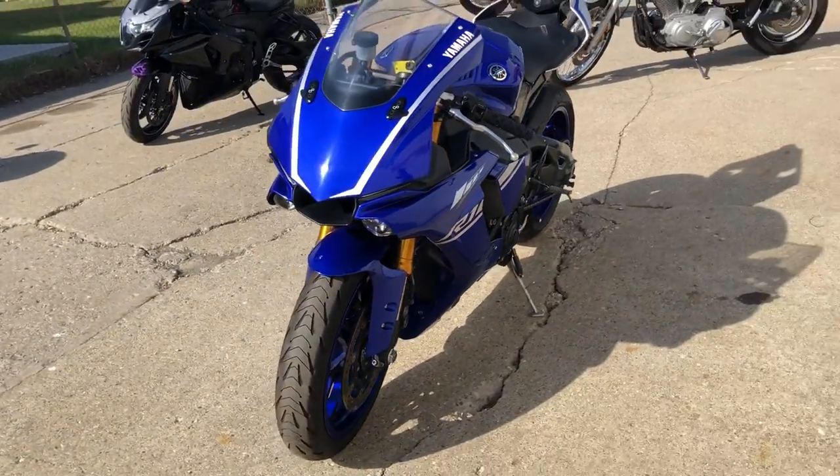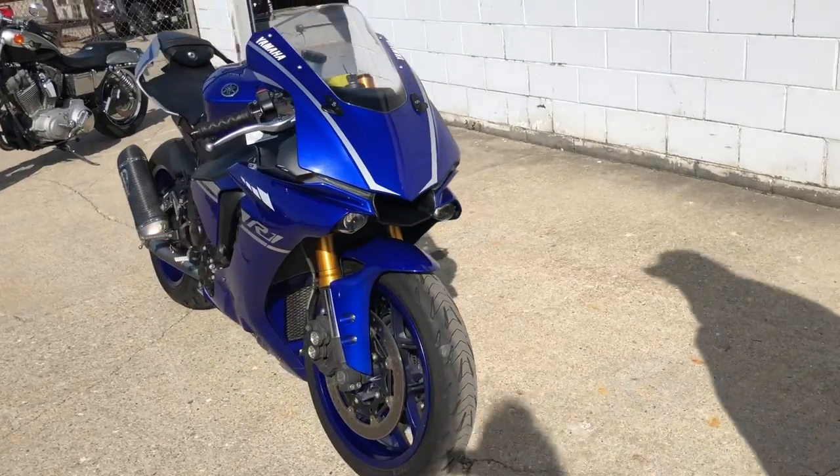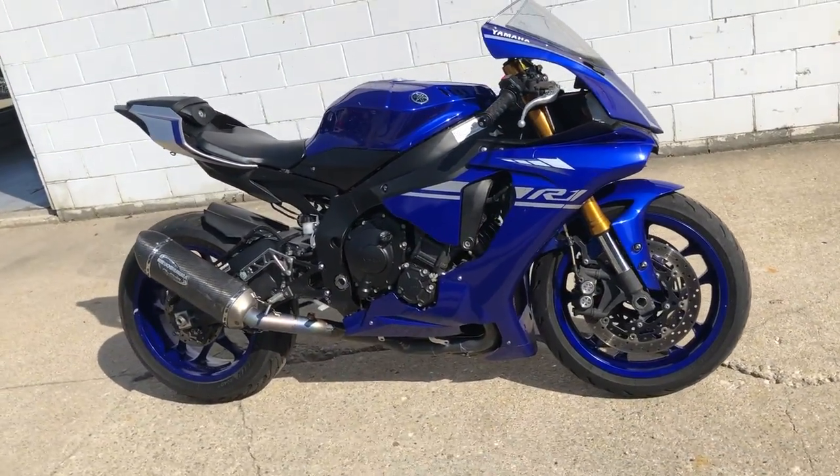This is the one, guys. This one runs strong, needs nothing — just serviced at a factory authorized Yamaha dealership. This thing's ready to go. Give us a call at 810-648-9500.